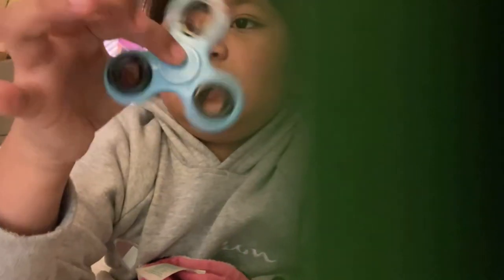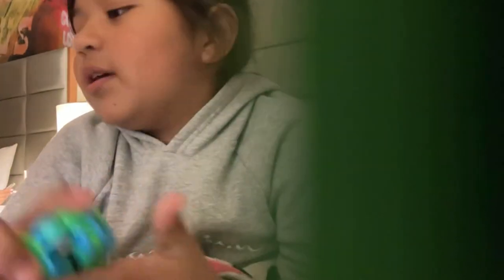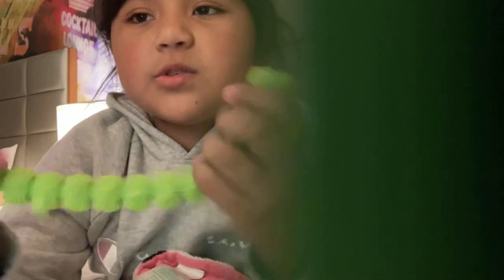So I'm going to show you my new fidgets. I've got a fidget spinner in my favorite color. I also got this textured monkey noodle, and I think this was only $2.